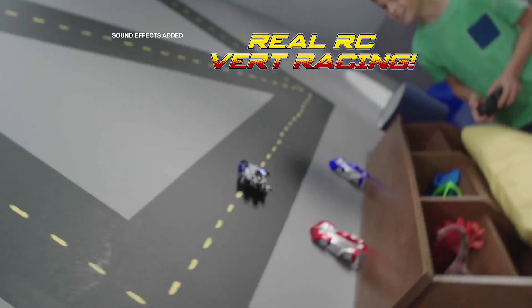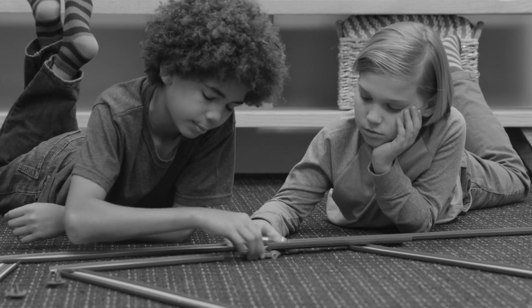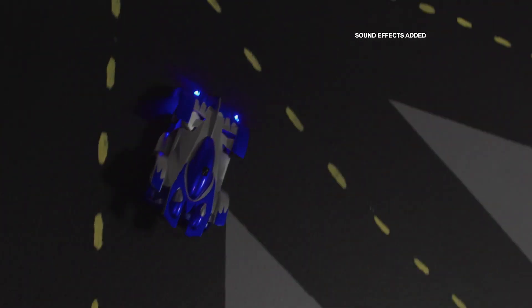And check this out — Radical Racers have real headlights and real taillights. It's real RC vertical racing action. Look, ordinary tracks keep you in one place. That's one boring race. But Radical Racers transforms any wall or floor into a super-speed wave.